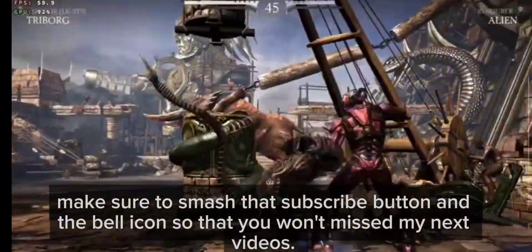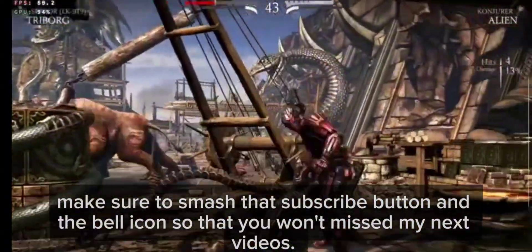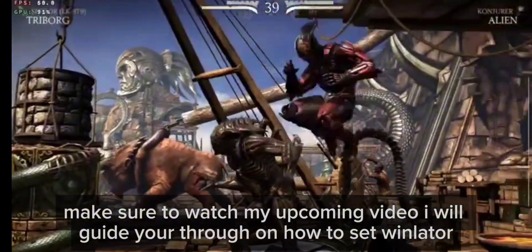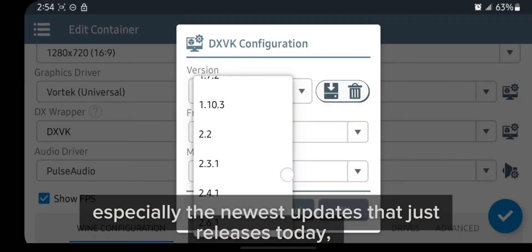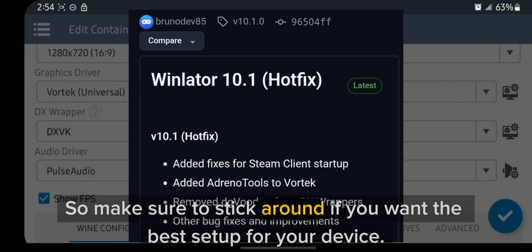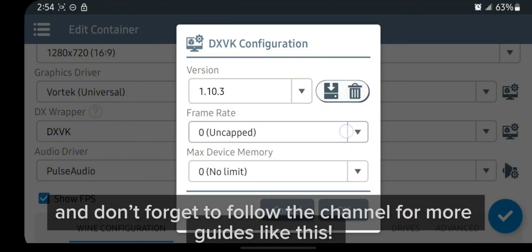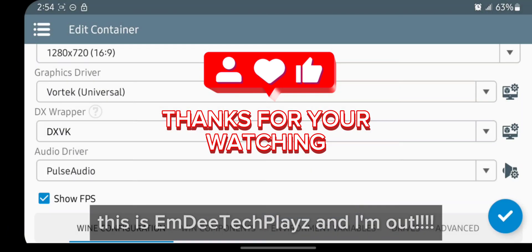Make sure to smash that subscribe button and the bell icon so you won't miss my next videos. Make sure to watch my upcoming video where I'll guide you through how to set up Winlater, especially the newest updates that just released today, so stick around if you want the best setup for your device. And don't forget to follow the channel for more guides like this. This is MD Declays and I'm out.